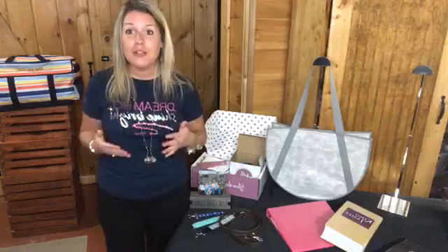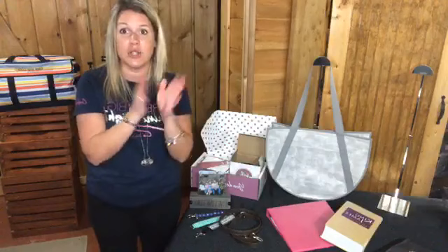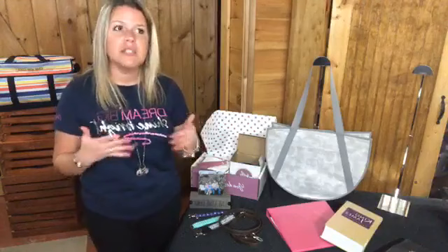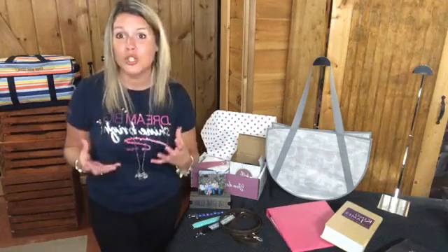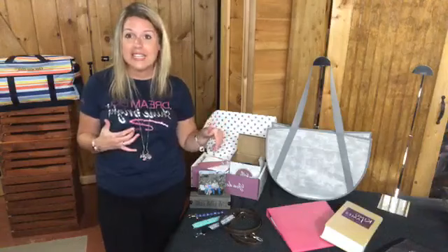I hope I've given you some fun ideas for Mother's Day. Remember, the sooner you get your order in the better. We're not giving a guaranteed cutoff date because of everything going on right now — we don't want to over-promise and under-deliver. I'd say get your order in by Wednesday or Friday at the latest. When you give a personalized gift, it means so much more — I'm not going to get rid of a tote that has my name on it, and that's what's great about 31.